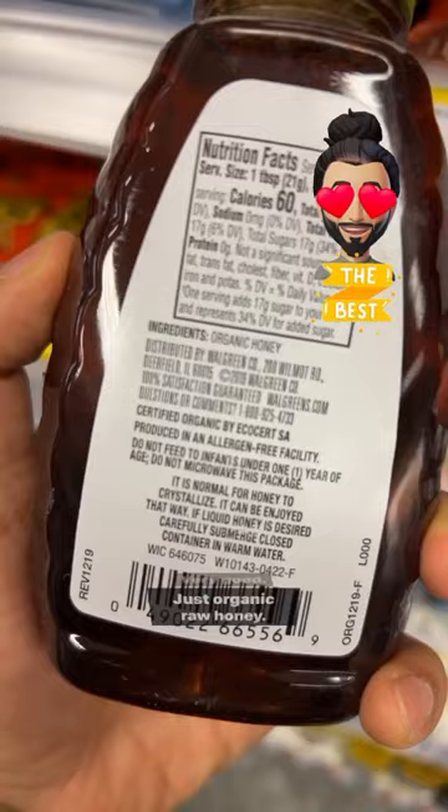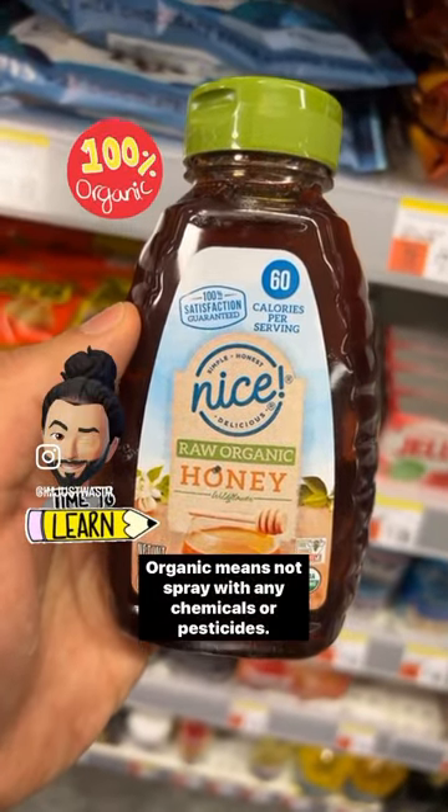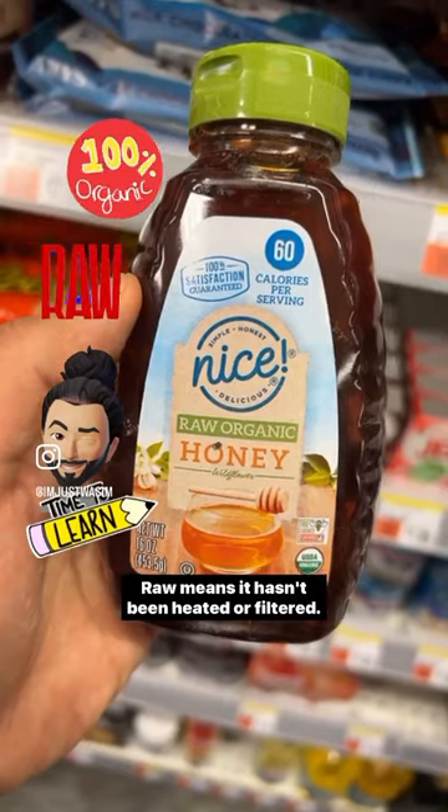It's raw organic honey — very good, just organic raw honey. Organic means not sprayed with any chemicals or pesticides. Raw means it hasn't been heated or filtered.